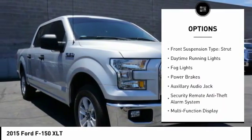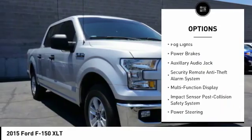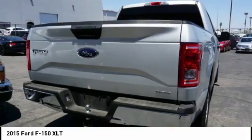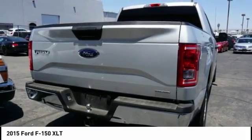Traction control, stability control, roll stability control. Front suspension type: double wishbones and strut. Daytime running lights, fog lights, power brakes.